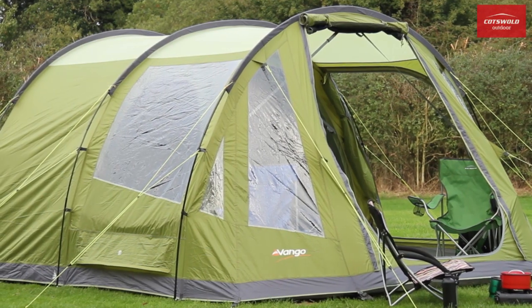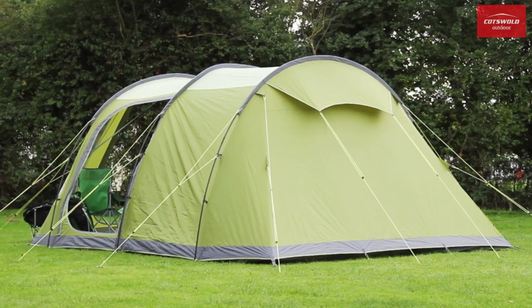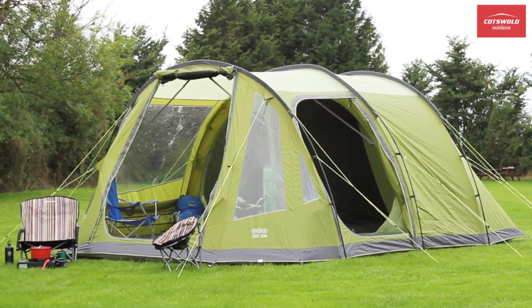Stable in the wind and easy to pitch, the Isis 600 makes an ideal, spacious, practical choice for the family looking for camping comfort at an affordable price.